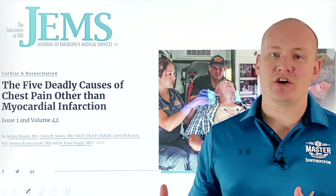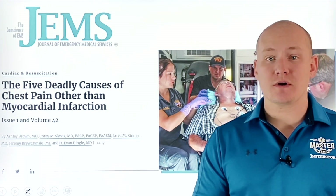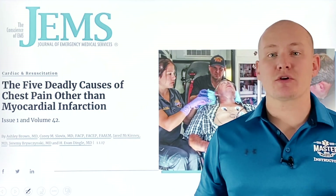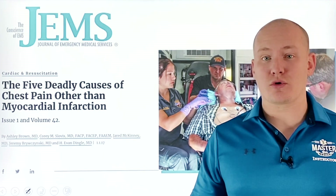In the United States alone, there are going to be 8 million cardiac calls that arrive at the hospital. About a million of those calls will have a possibility of some sort of acute coronary syndrome involved in their diagnosis, and a million of those people will actually have a myocardial infarction. That's a large number of people who will have some sort of acute coronary syndrome.